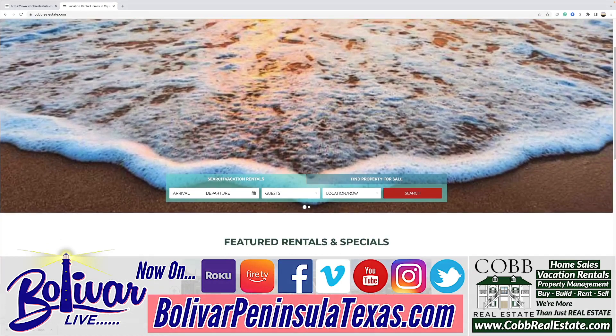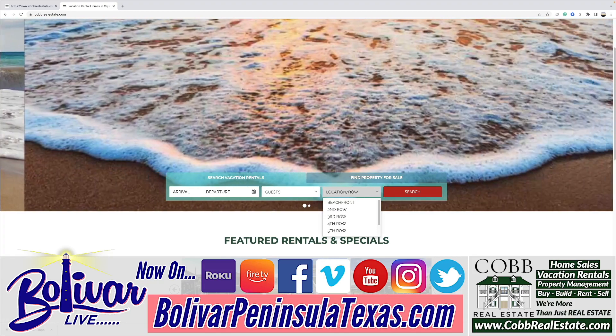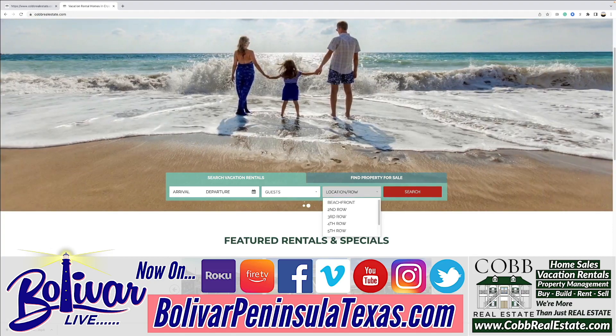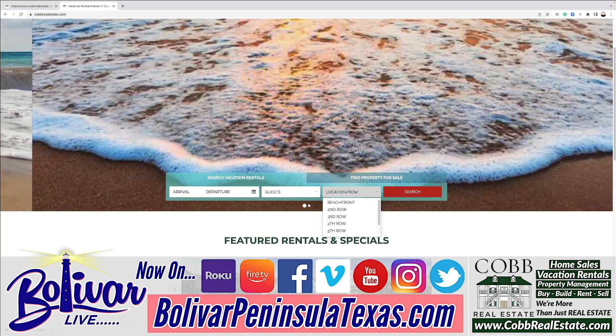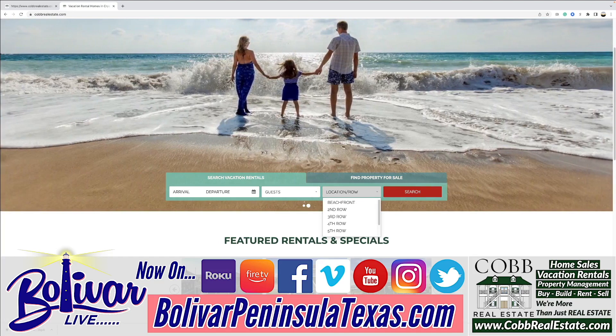You can search by arrival date and departure date, and the number of guests. What's neat is a lot of people want to stay beachfront, but if you're looking to save some money, you can stay on the second, third, fourth, or fifth rows back. If the houses are comparable, the further back you go, the less pricey they're going to be.